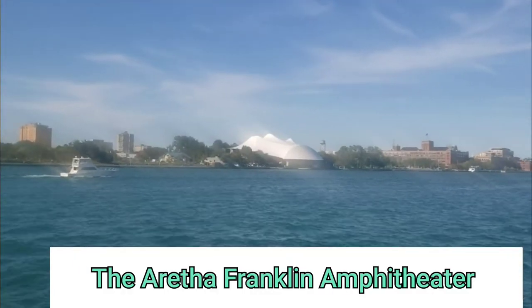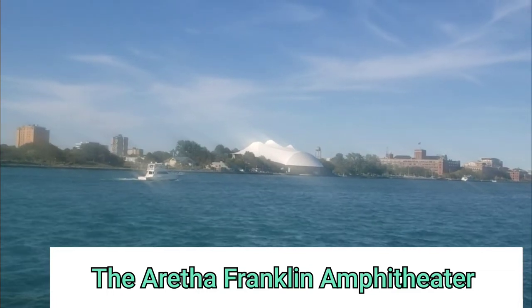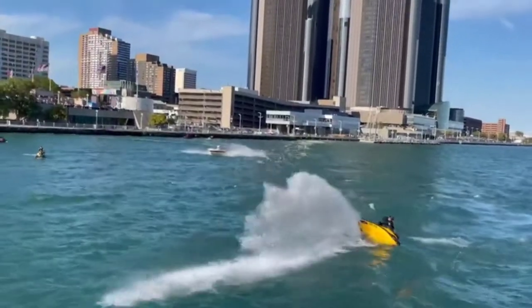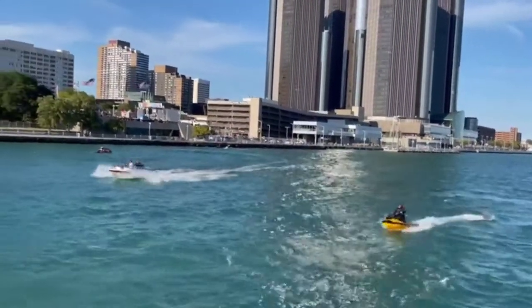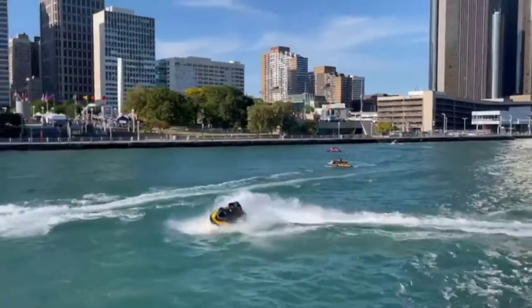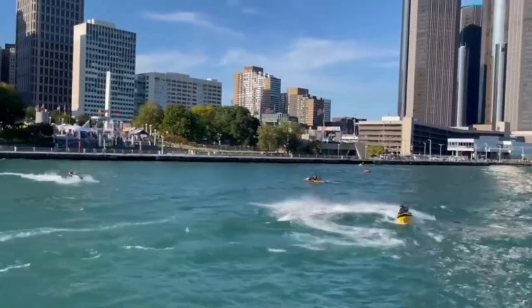The park is now called the Aretha Franklin entry.